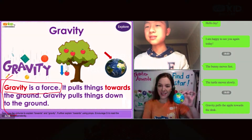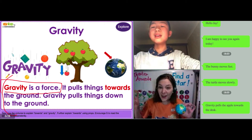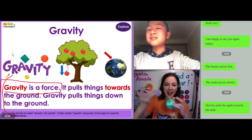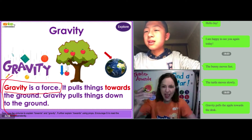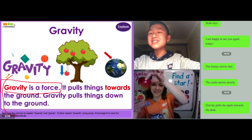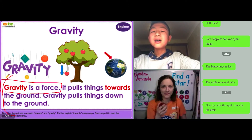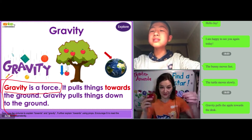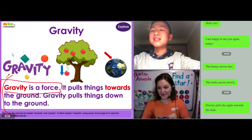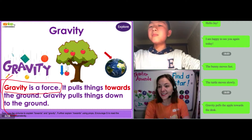On Earth, we have gravity. In space, where the moon and the sun and the planets are — Jay, what happens in space to the apple? Does it fall? It does not pull things towards the space — it does not pull things down. So in space, gravity does not pull things down.